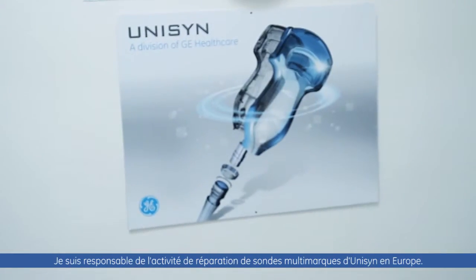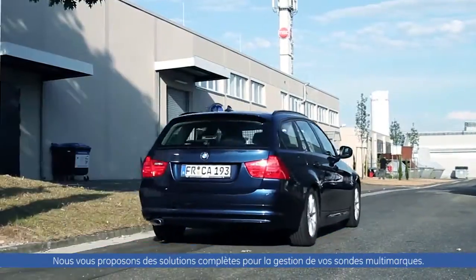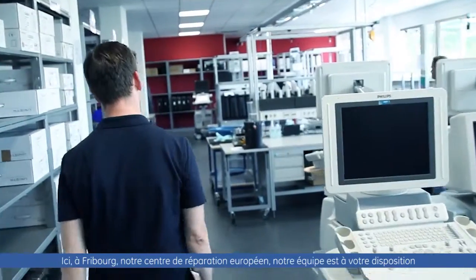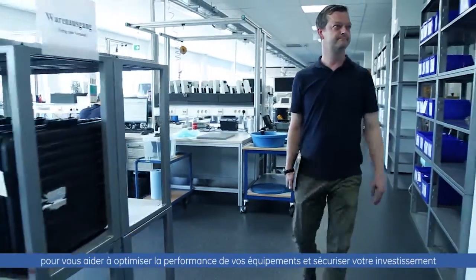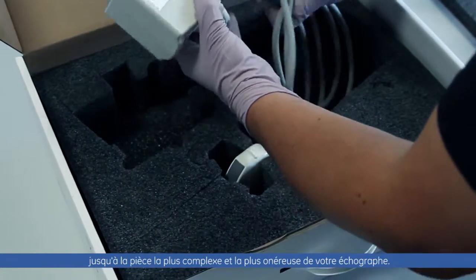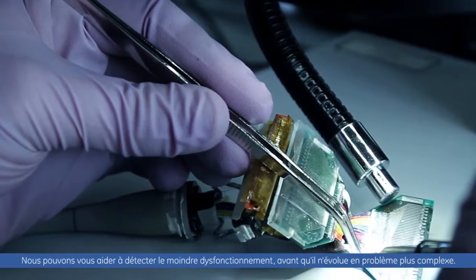My name is Christian Rampf. I manage UNISIN multi-vendor probe care activities for Europe. Here in Freiburg, the European Repair Hub, we support your ultrasound clinical and maintenance activities by providing comprehensive multi-brand probe management solutions, helping you optimize your clinical performance and protect your investment in the most complex and expensive piece of your ultrasound imaging chain. We can help you detect even the smallest malfunctions before they turn into more complex issues.